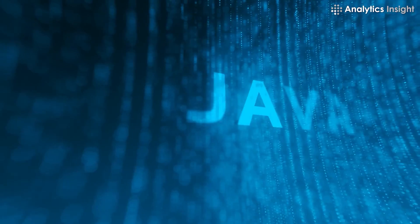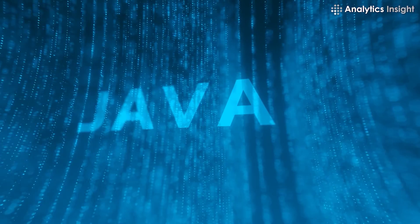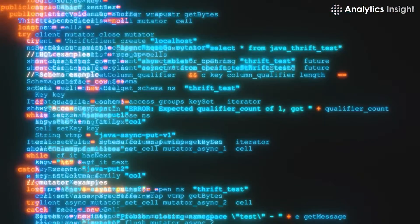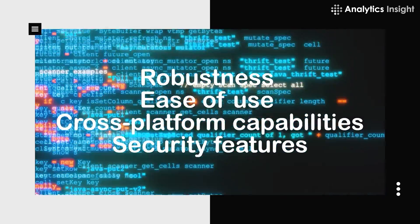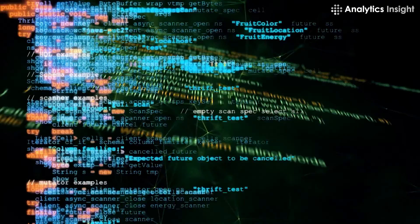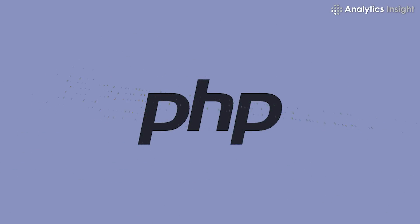Java is one of the oldest, most common, and in-demand computer programming languages in use today. Think of some of your favorite web apps and games — Java likely plays a huge role in the code that makes them work. Java's robustness, ease of use, cross-platform capabilities, and security features make it a language of choice for building an EHR system.